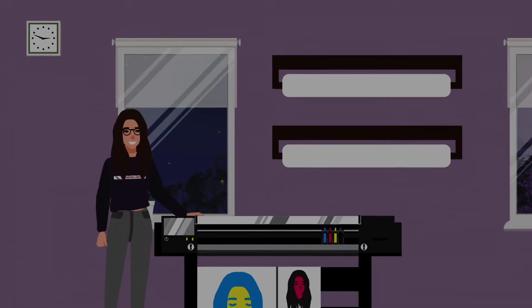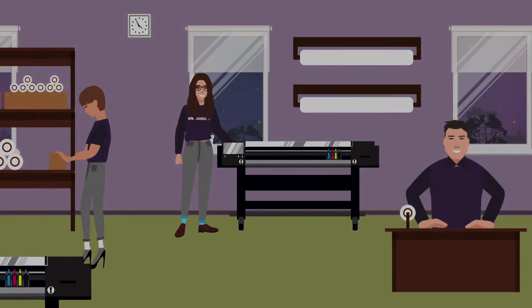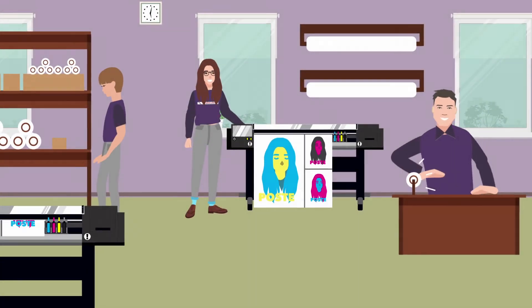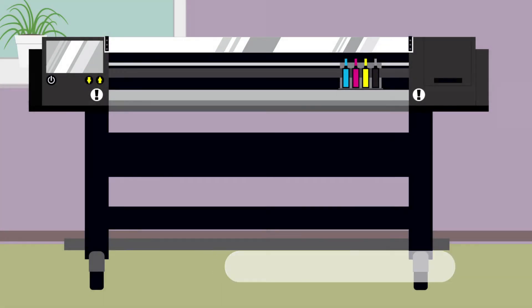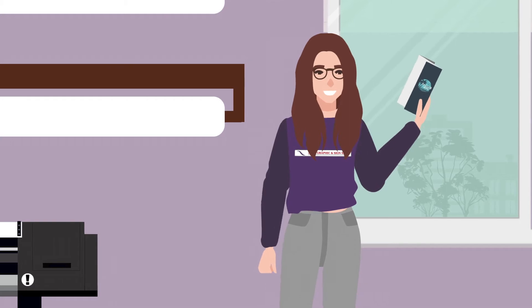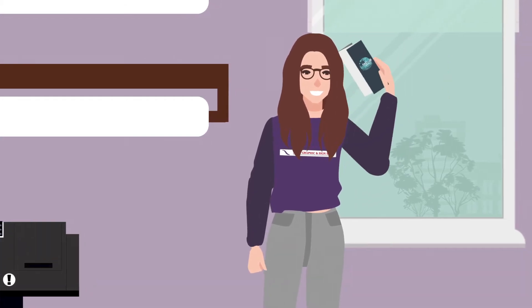At twice the speed of her old printer, Jen's shop is taking on more jobs and turning jobs faster, which means more revenue and better margins for her business. And because OKI's easy-to-use printers are built to last, Jen's return on investment is even greater than imagined, giving her the opportunity for a long overdue vacation.